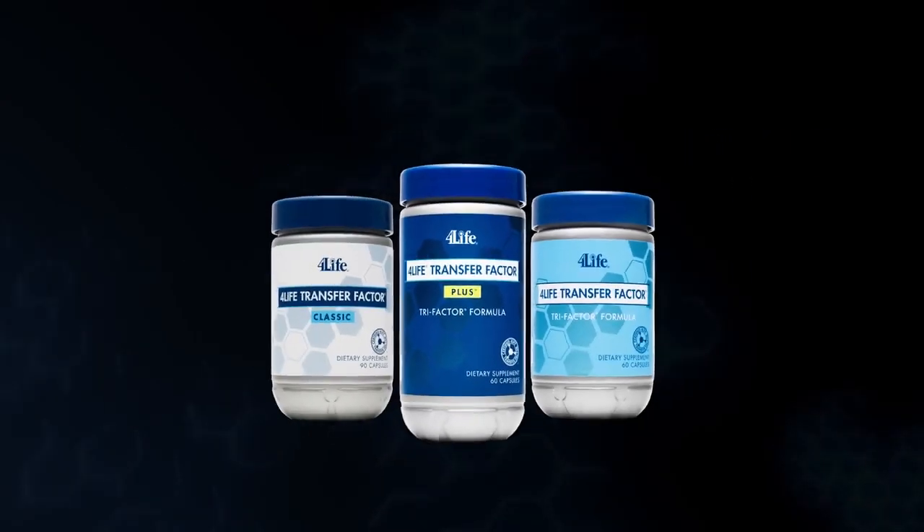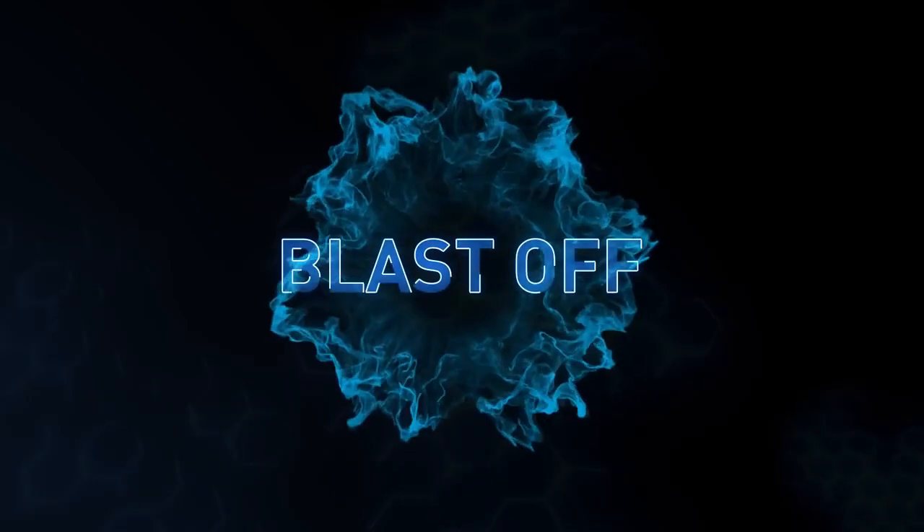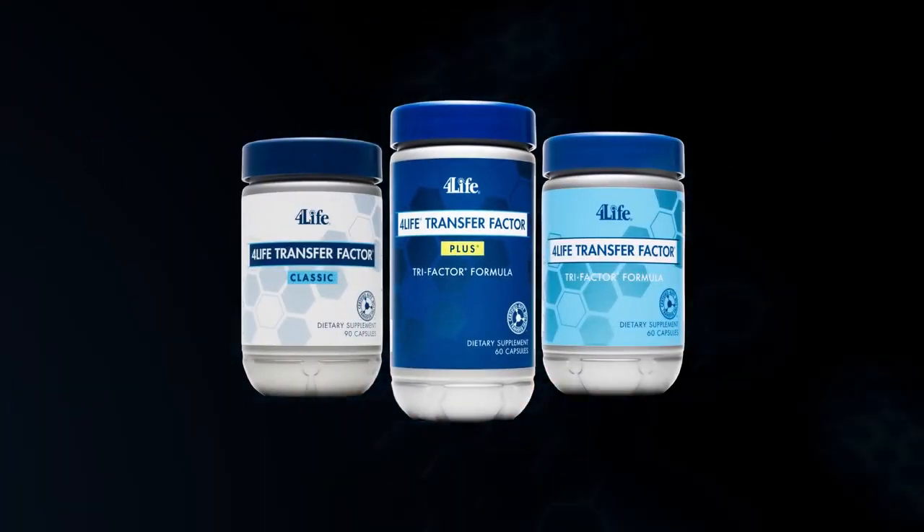These three products increase natural killer cell activity — that's like rocket fuel for your immune system. Ramp up, amp up, and blast off your immune system with 4Life Transfer Factor today.